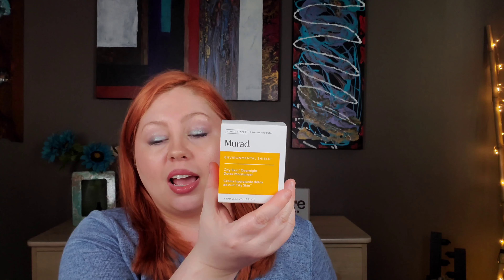So the product I chose is the Murad City Skin Overnight Detox Moisturizer. Murad has always been my top favorite. I was introduced to Murad when I was a teenager — I had acne issues, mostly around my chin. Proactive had too much benzyl peroxide and it burned my skin, so my mother ordered Murad and it saved my skin. I didn't have to worry about breakouts. They started out as an acne brand, as far as I know.